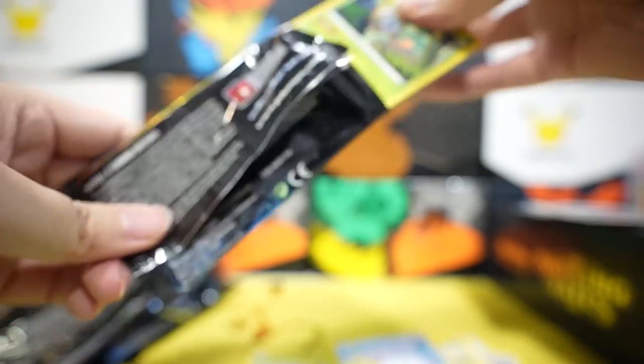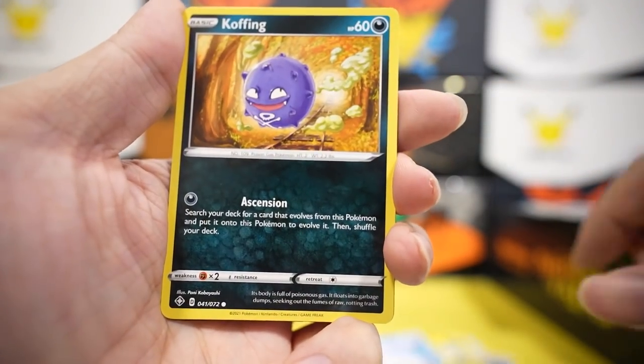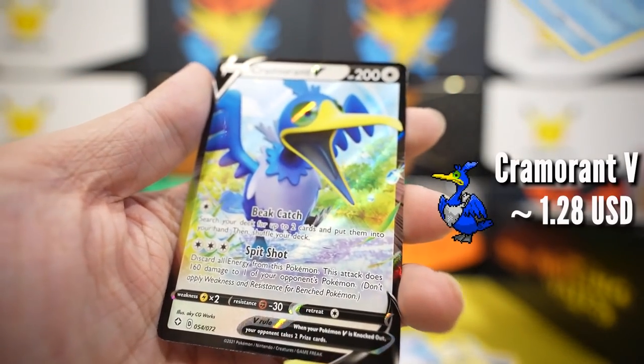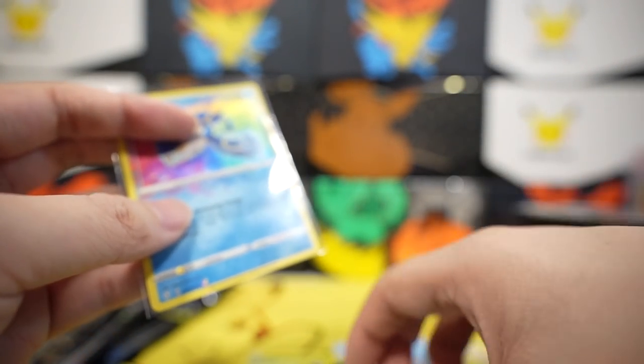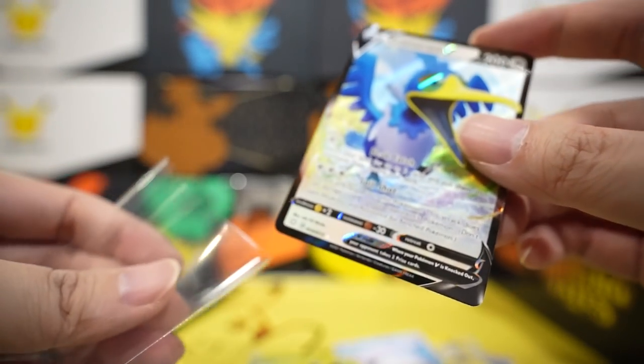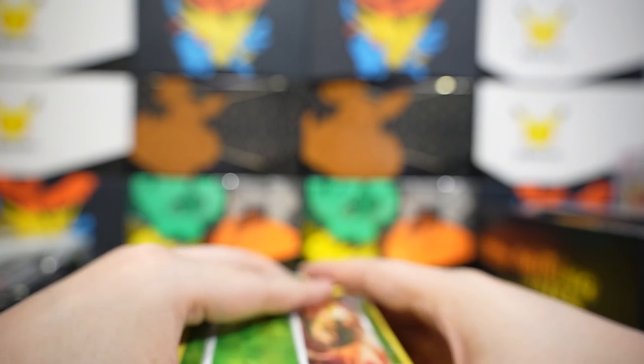Last pack: fighting energy, Ball Guy, Cramorant, Flaaffy, Rolycoly, Buizel, Coughing, Shinx, Kyogre Amazing Rare — I'll take that — and two Cramorant V! No wonder someone told me that Pokemon cards are a scam. As a collector, it's much better to buy individual cards. The chances of getting something good are very slim. I've been opening a lot of Shining Star V and thinking it's awesome, but as soon as I'm a thousand dollars in I started regretting — I'm probably thinking it'd take around 10K to finish the set by myself.